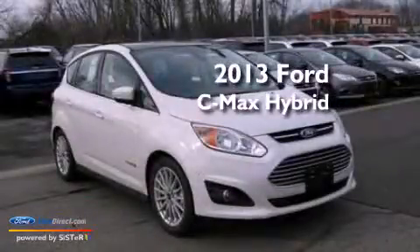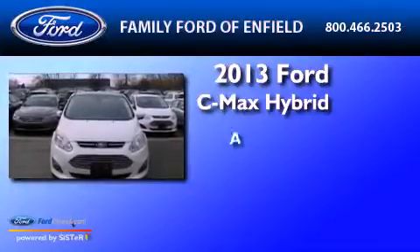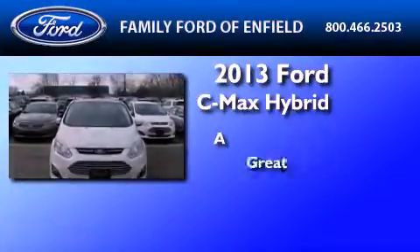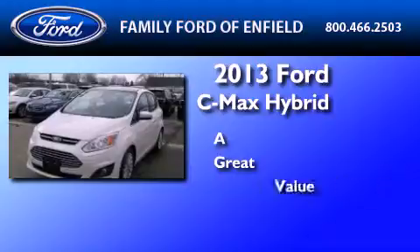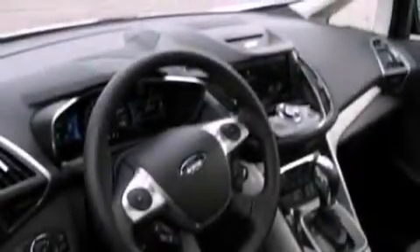This is a brand new 2013 Ford C-Max Hybrid. Its top features include heated front seats, a low tire pressure indicator, Sirius satellite radio, aluminum wheels, and traction control and stability control systems.